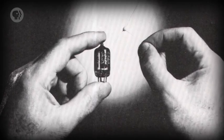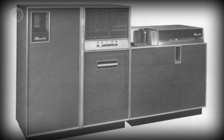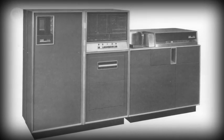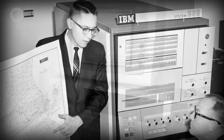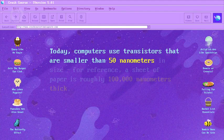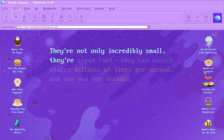Almost immediately, transistors could be made smaller than the smallest possible relays or vacuum tubes. This led to dramatically smaller and cheaper computers, like the IBM 608, released in 1957 — the first fully transistor-powered, commercially available computer. It contained 3,000 transistors and could perform 4,500 additions, or roughly 80 multiplications or divisions every second. IBM soon transitioned all of its computing products to transistors, bringing transistor-based computers into offices and eventually homes. Today, computers use transistors that are smaller than 50 nanometers in size — for reference, a sheet of paper is roughly 100,000 nanometers thick. And they're not only incredibly small, they're super-fast.